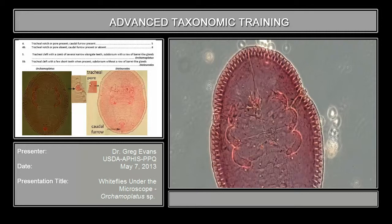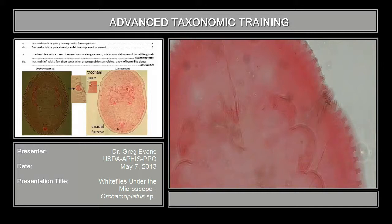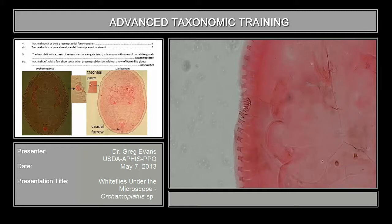Remember under the last specimen we just saw, this was undifferentiated — it was the same along the entire margin, you didn't see any distinction here at all. But in the case of these species under this group, you see that the caudal margin is differentiated here into a cleft.